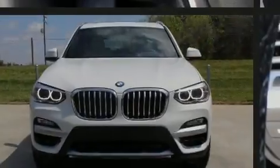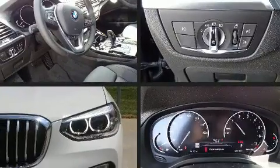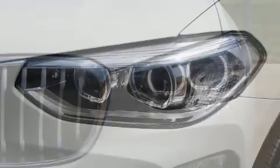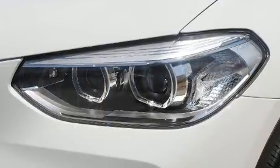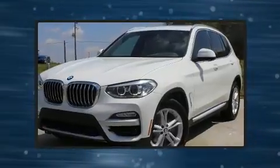Familiarize yourself with the 2020 BMW X3. Under the hood, you'll find a four-cylinder engine with more than 200 horsepower. And for added security, Dynamic Stability Control supplements the drivetrain. A turbocharger is also included as an economical means of increasing performance.